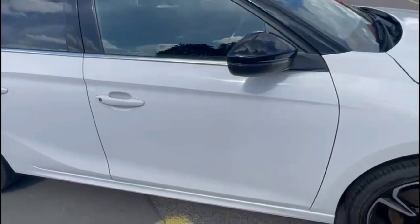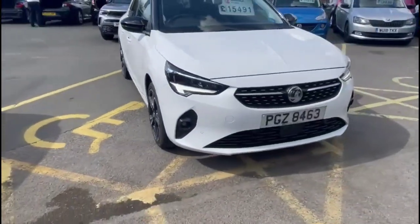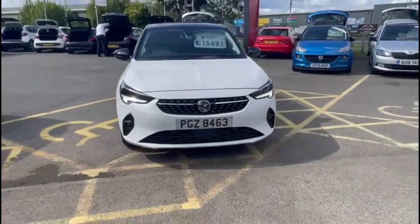Finance options are available as well as Bayliss service plans. If you're interested in this vehicle, please give us a call at Bayliss Vauxhall.